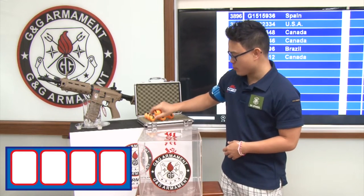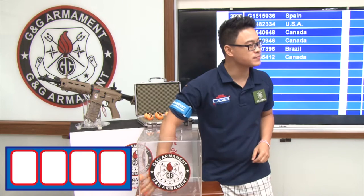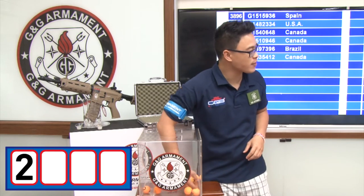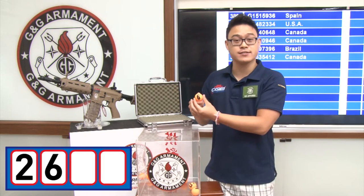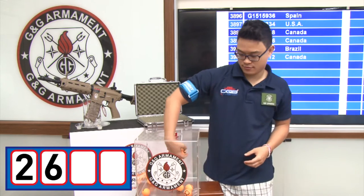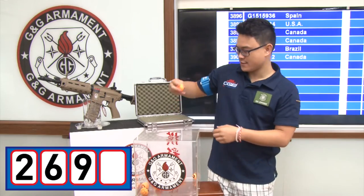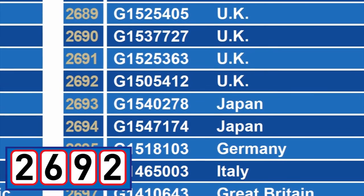I'm going to put the balls from 0 to 3. Pick up the first digit — number 2. I'm going to add the rest. Pick up the second digit — number 6. The third digit — number 9. And the last one is number 2. Our lucky winner of this month is contestant number 2692.